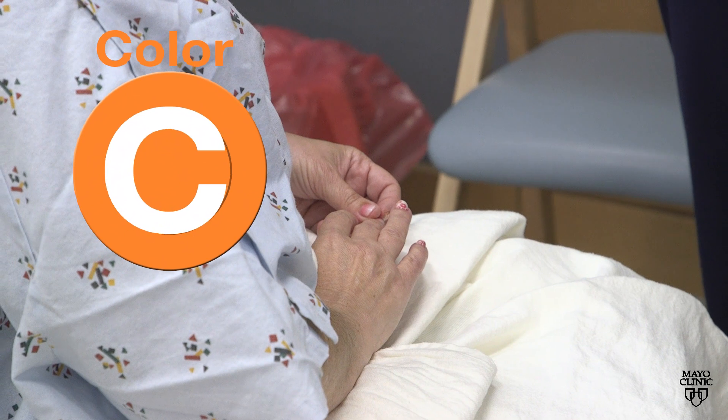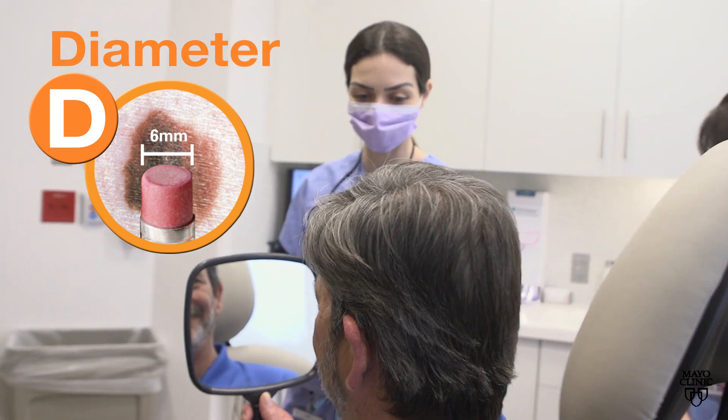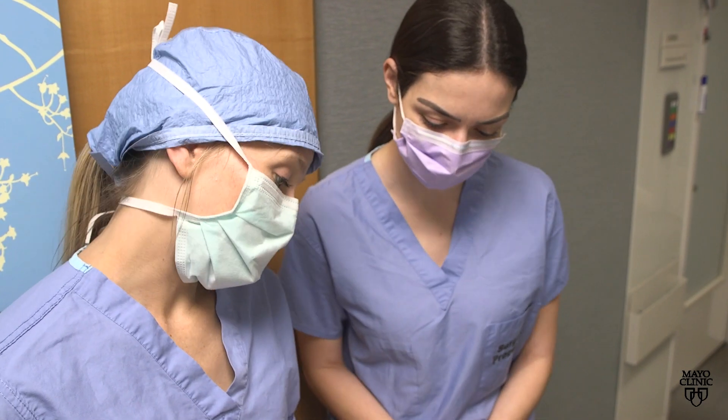C is for color. In general, you want your moles to be a nice, homogenous color, not to have multiple different pigmented areas of different colors. D represents the mole's diameter. Pigmented lesions being greater than 6 millimeters is potentially needing further evaluation.